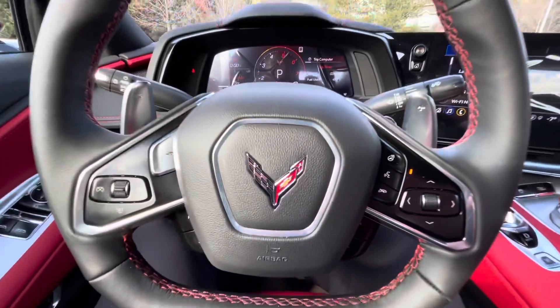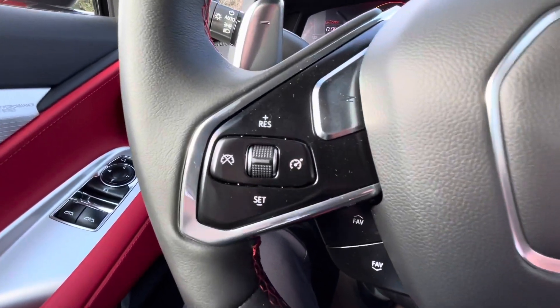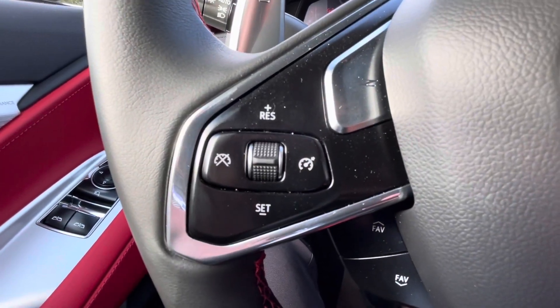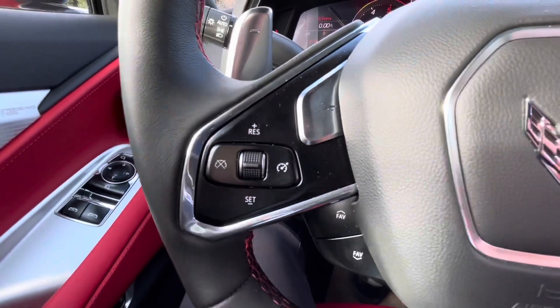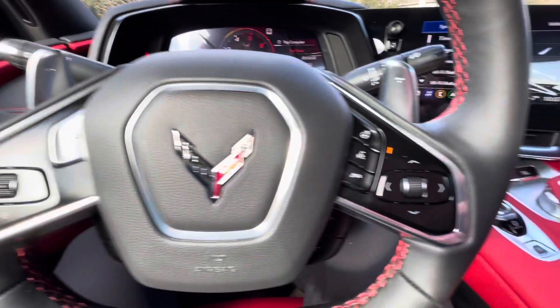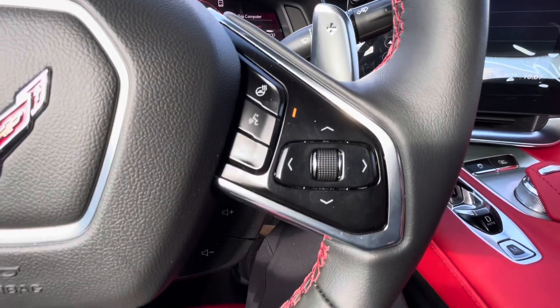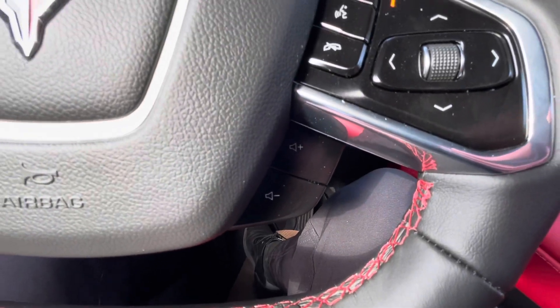We are inside this 2022 Corvette Stingray. To the left of the steering wheel we have our audio controls and cruise control. We also have our Z mode button there as well. Over to the right of the steering wheel we have our heated steering wheel, audio controls, and volume controls down below.